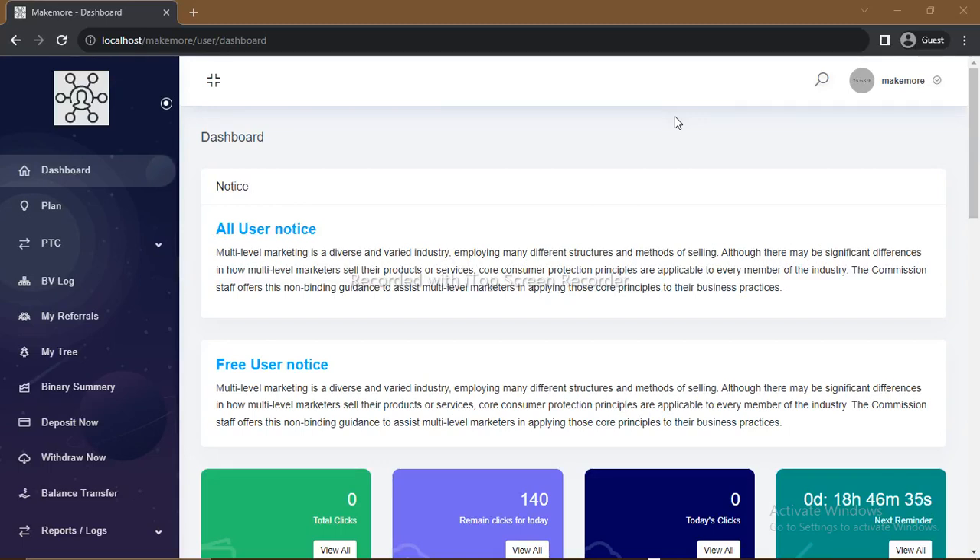Good to have you back. This is MakeMoo — how to make more online. What we'll be looking at in this video is how you can start earning on this platform. You've successfully created an account by signing up on the platform, and here you are in your dashboard.